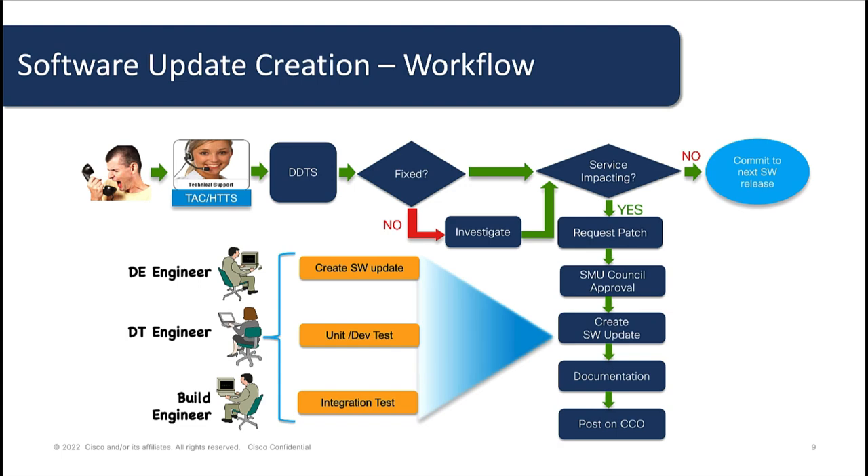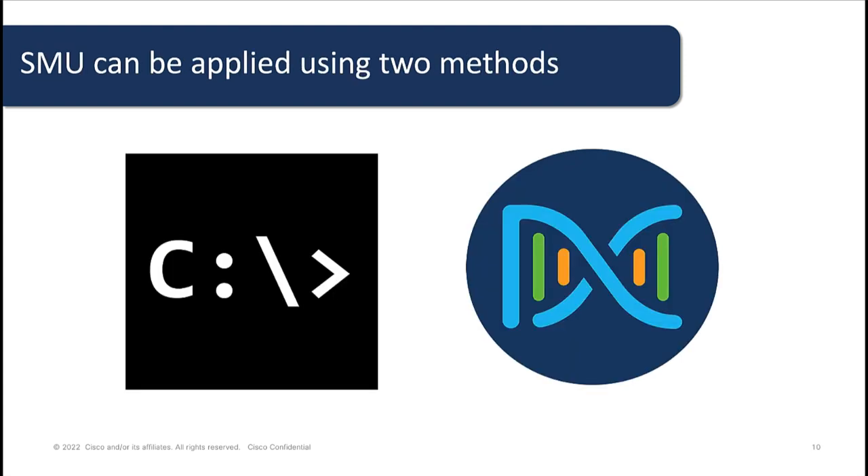Once the SMOO is created, it will go through multiple tests by the dev engineering, build engineering, and testing team. Finally, the SMOO is posted on cco software.cisco.com, and it will tell you what type of SMOO it is and if it will require a reload or not. On our Catalyst 9000, software maintenance upgrades can be performed in two ways, using either CLI and now also using Cisco DNA Center.